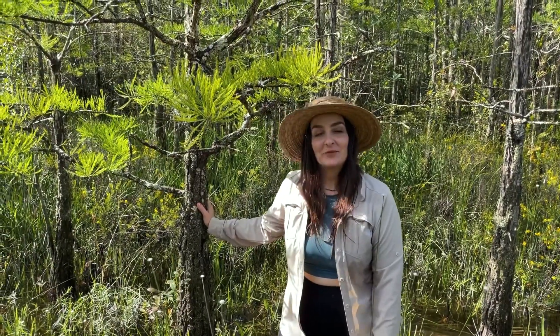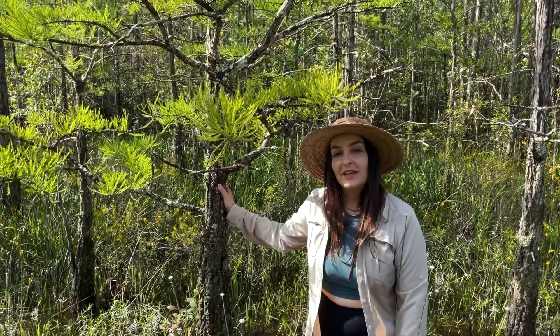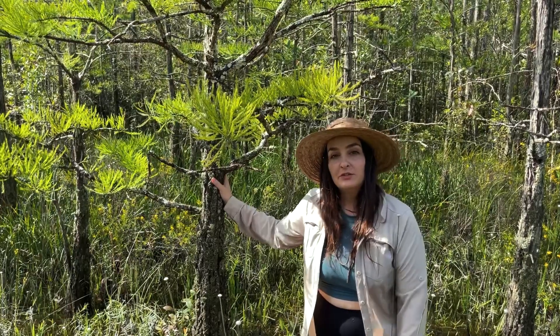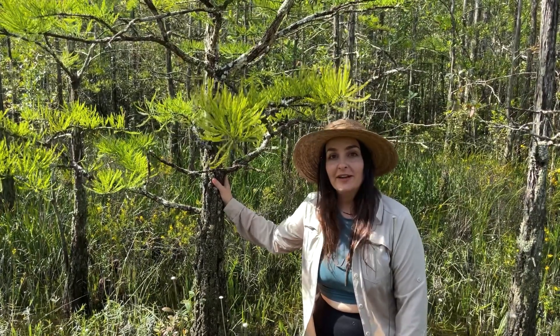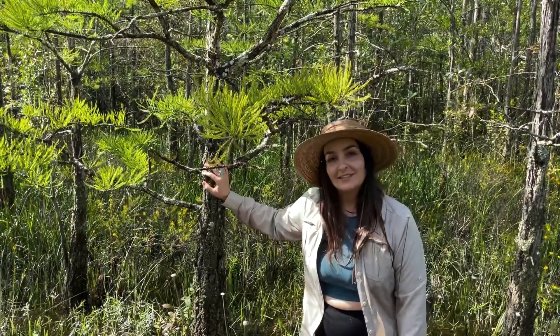Hi, I'm Lily Anderson Messick with the Florida Native Plant Society and I'm standing here with a pond cypress, Taxodium ascendens. There are two species of cypress in North America and Florida has both of those species, and this one is a little less common.